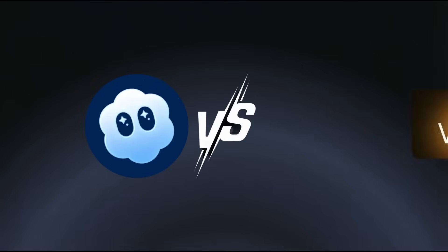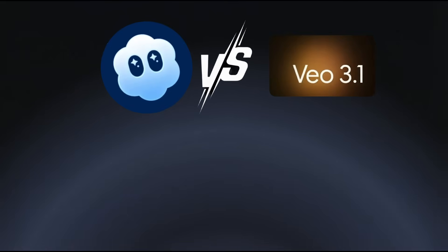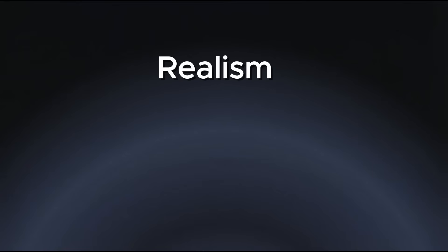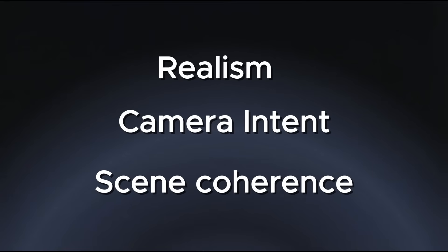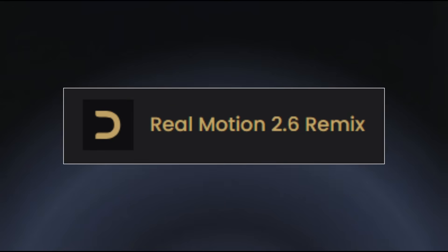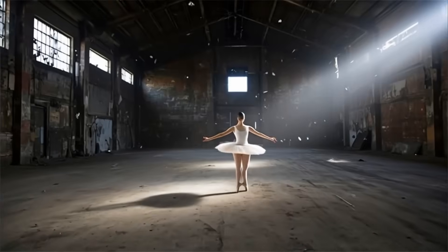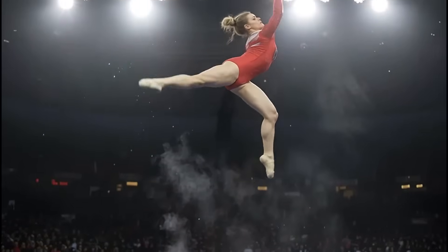I start by putting Sora 2 and Veo 3.1 head-to-head using both text-to-video and image-to-video, focusing on realism, camera intent, and scene coherence. After that, I bring in RealMotion 2.6 Remix and test it where it is designed to excel, which is image-to-video with complex motion like dance, sports, and dynamic body interactions — the kinds of scenarios that usually expose whether a model actually understands movement and physics, or just generates something that looks good for a second.